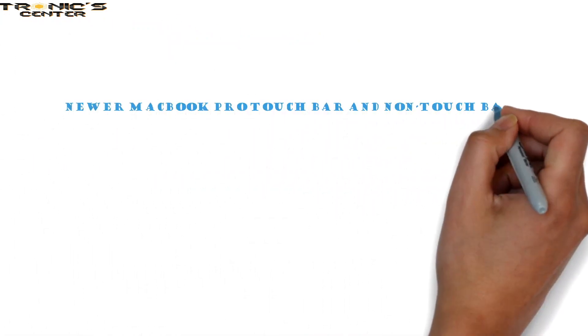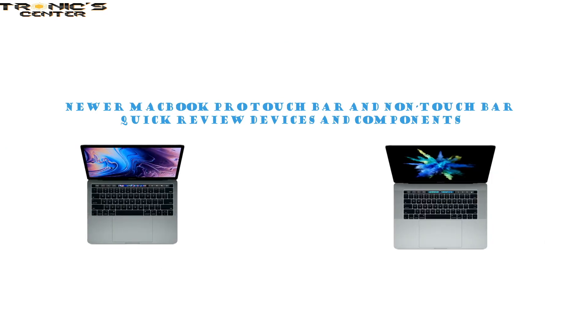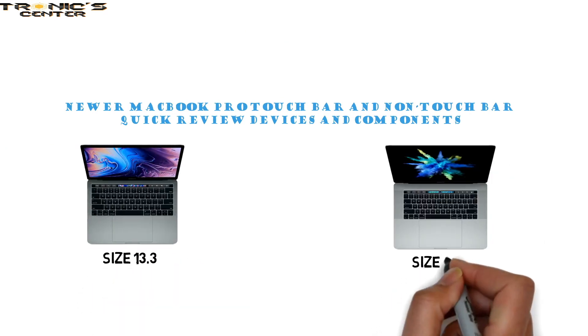Newer MacBook Pro Touch Bar and Non-Touch Bar quick review. These newer models come in three different configurations: two types of compact 13.3-inch size and one type of full-size 15.4-inch.